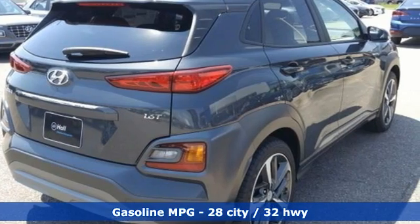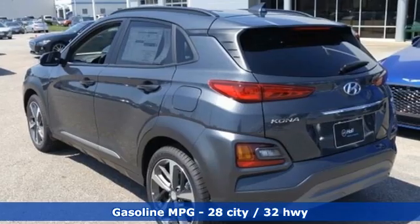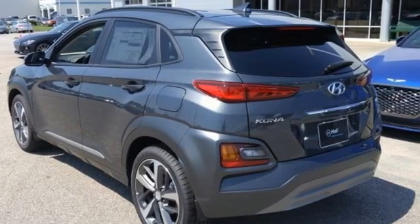Intercooled turbo inline four-cylinder engine. Front heated leather bucket seats. Streaming audio. Auto dimming rear view mirror. Leather steering wheel.